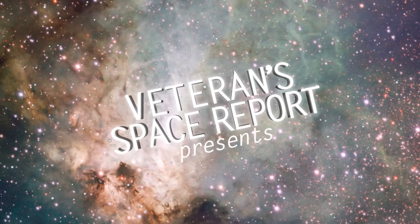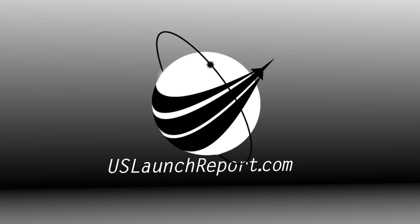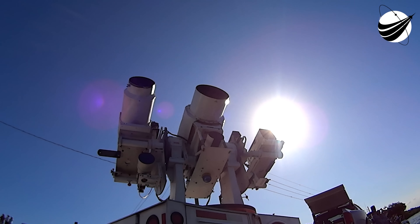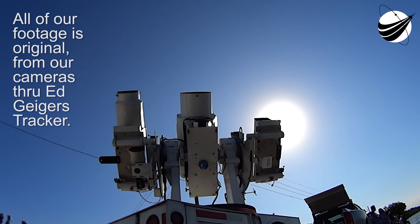Welcome to the webcast for SpaceX's first Bandwagon mission, a new line of ride-share missions that will deliver spacecraft to mid-inclination orbits. The Falcon 9 that you see on your screen is currently scheduled to lift off just about 11 minutes from now from Launch Complex 39A at the Kennedy Space Center in Florida. My name is Shiva, I'm a space operations engineer here at SpaceX, and I'll be your host as we follow this Falcon 9 for its 14th flight to deliver 11 spacecraft to orbit for six different customers.